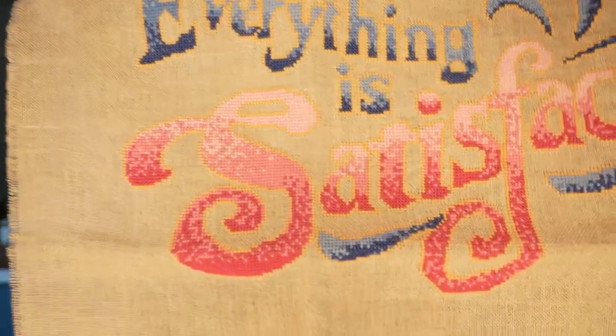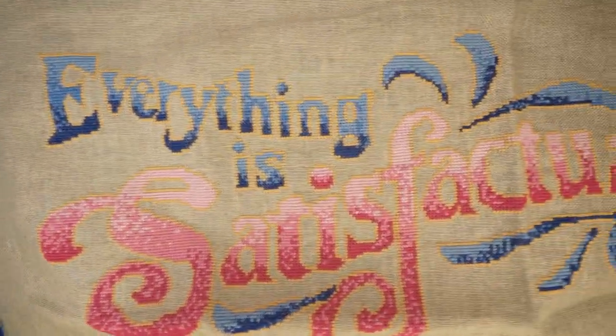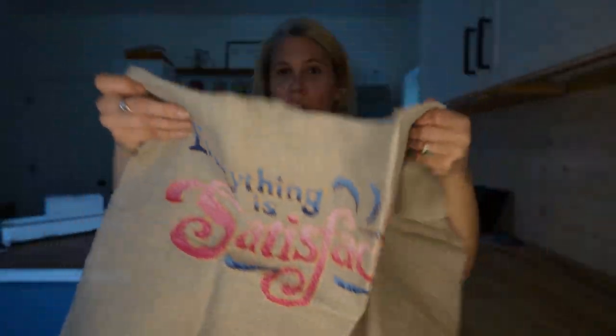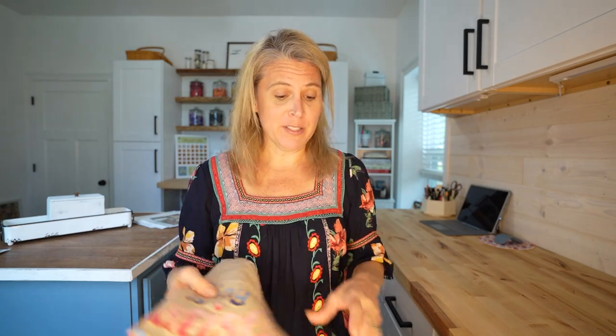Moving on to my finishes. I finished two projects since we last spoke. I finished Everything is Satisfactual — super cute, I talked about this last time on my channel. A wonderful follower told me about the Zippity Doo Dah pattern, and I do own that from La Di Da. I just haven't started it yet — it's down there in the stuff-to-do pile.